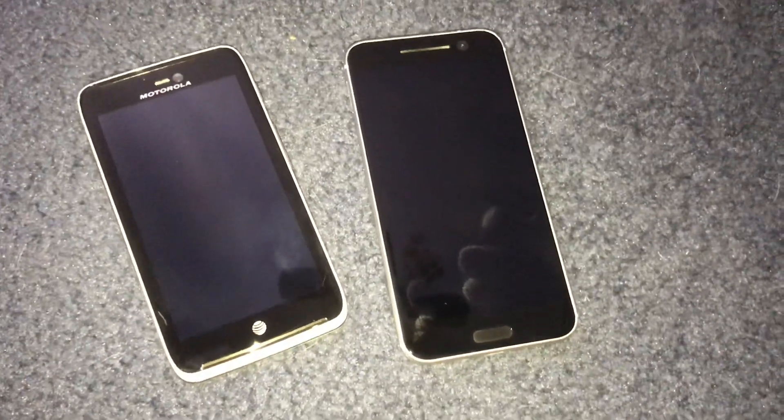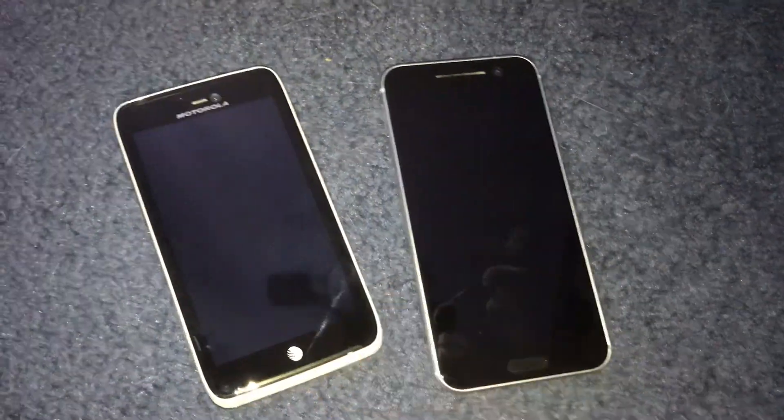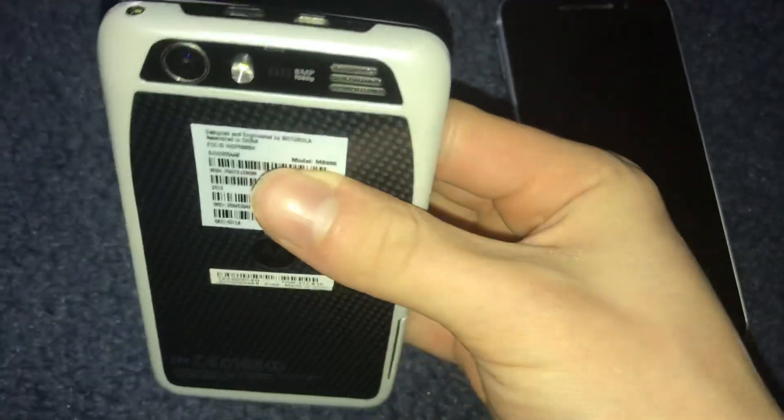A couple days ago I went to Target on Black Friday and got these two phones out of the bin. Let's start with this one — this is a Motorola Atrix HD. This is your typical Android 4 Motorola phone; it's not that good.